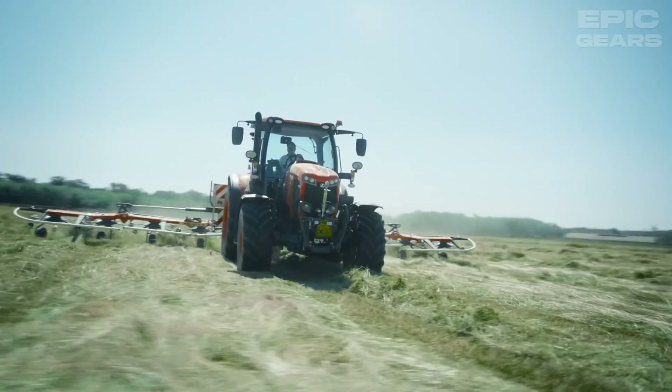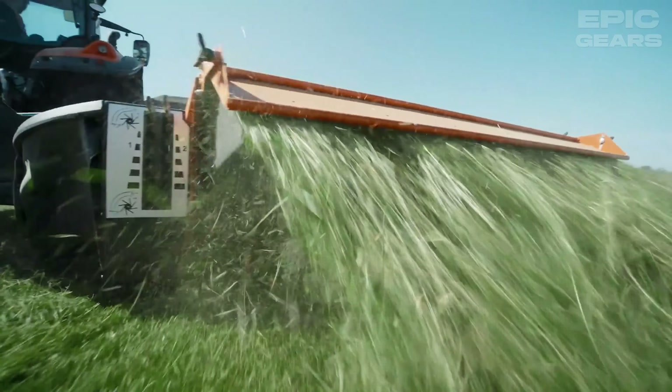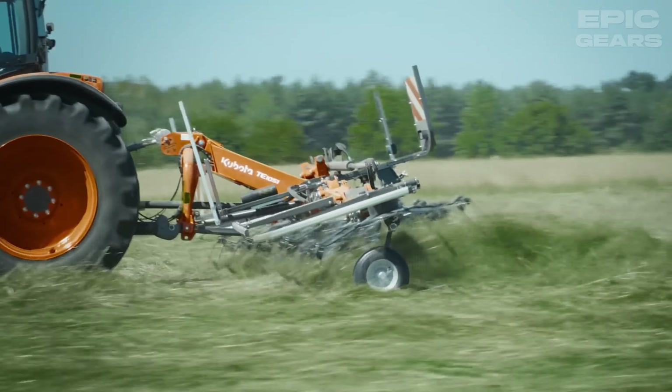The Kubota M6002 is a tractor designed for demanding tasks in the agricultural industry. It is equipped with a 4-cylinder 6108 Stage V engine, which features the latest Stage V Kubota technology, boosting both efficiency and productivity.